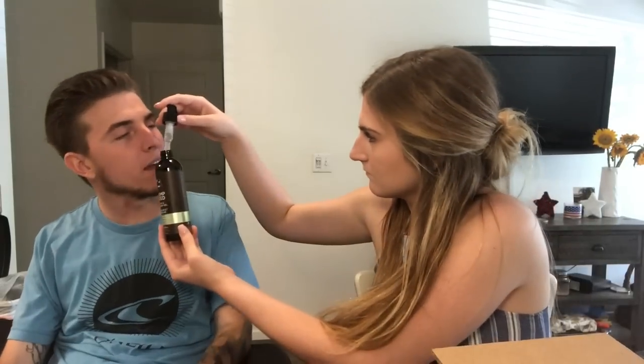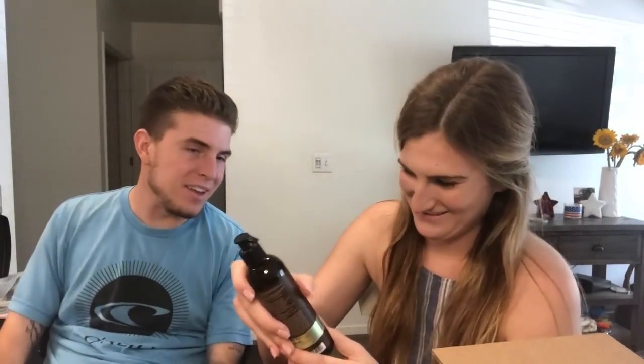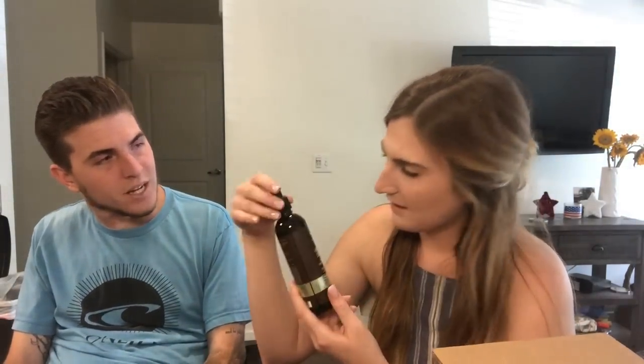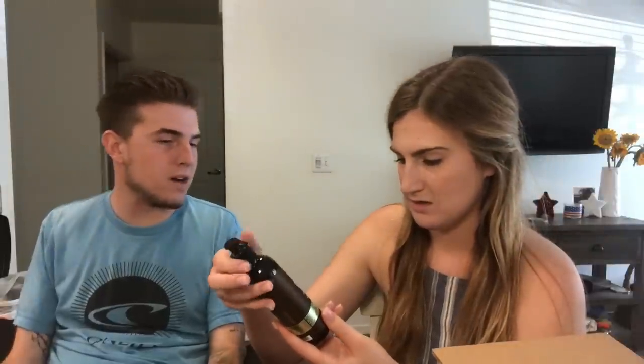So we got some shampoo, conditioner, and serum, and now a bath and shower gel in cucumber melon. I picked this scent because they had a bunch of different options and I thought you would like it. It's a hemp seed shower gel — basically like a body wash.